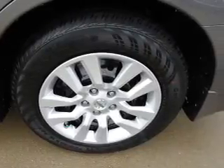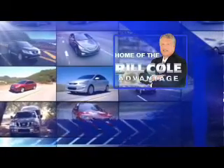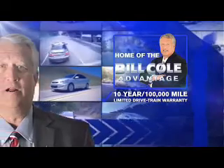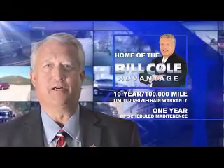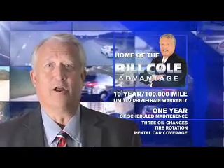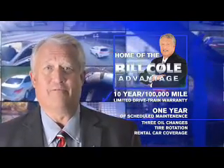Call or click to contact us today. This pre-owned vehicle includes a 10-year, 100,000-mile limited drivetrain warranty, a year of scheduled maintenance including three oil changes, a tire rotation, and rental car coverage. For more information, please visit our website at www.billcoleautomall.com. Don't you deserve the Bill Cole advantage?